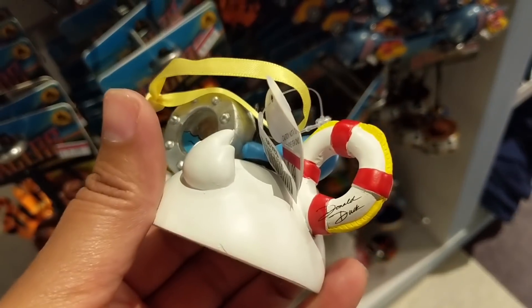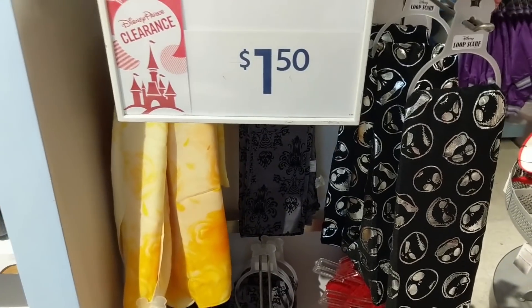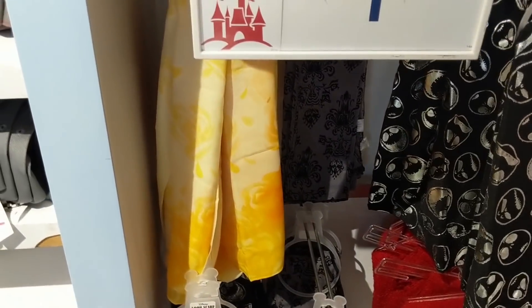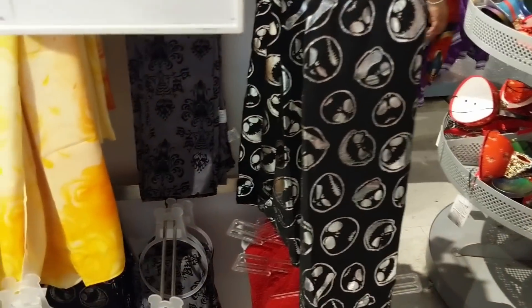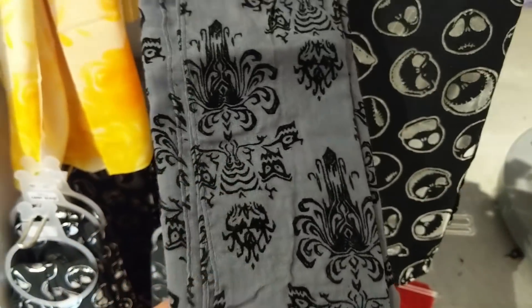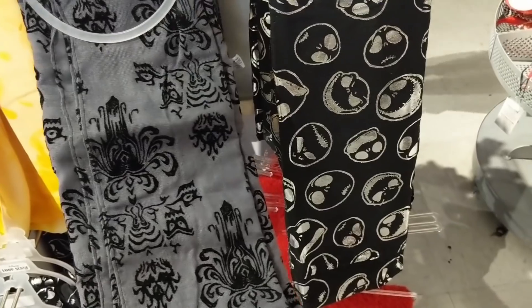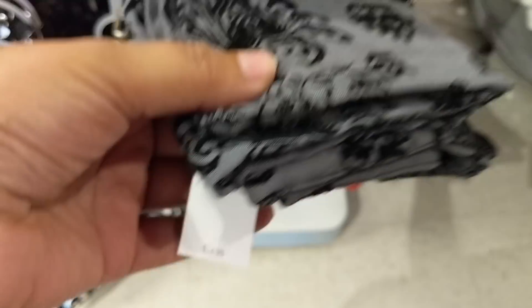All of these ornaments are autographed with their names on the back - they're really cute. The Disney Parks clearance scarves are $1.50 - this one is even a Haunted Mansion themed one, originally $24.99.